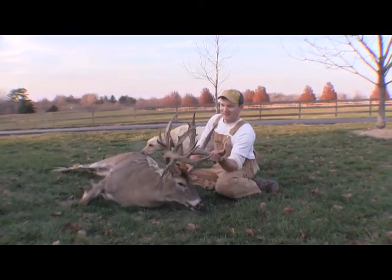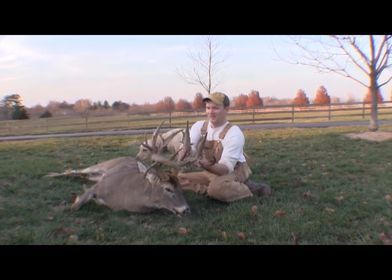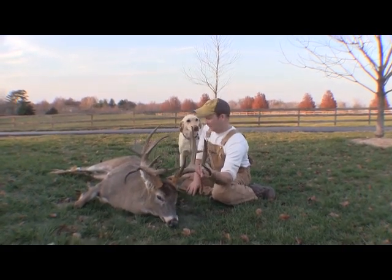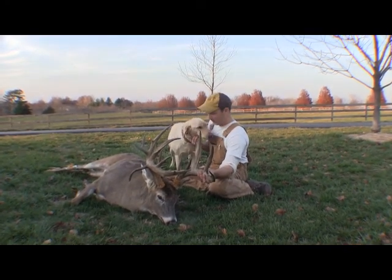We're here at Antler Ridge with Nick Abel and his dog Bell Bell. It's one of the dogs that we trained and Nick has had her now for two or three years. The two are inseparable, but Nick shot this incredible deer yesterday.